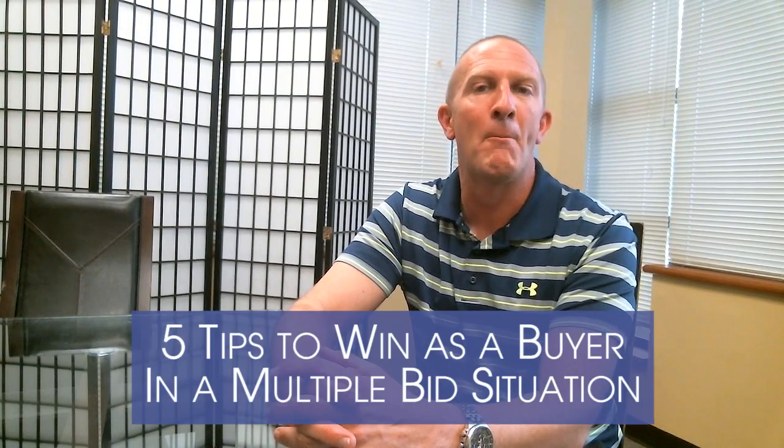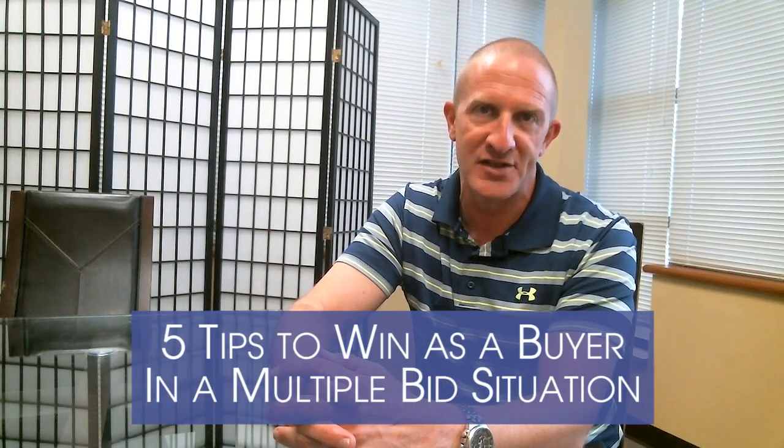Hi, this is Mike Sloan with the Pat Hyder Real Estate Group. Thanks for joining our video blog. Today I'm going to give you five tips on how buyers can win during a multiple bid situation.